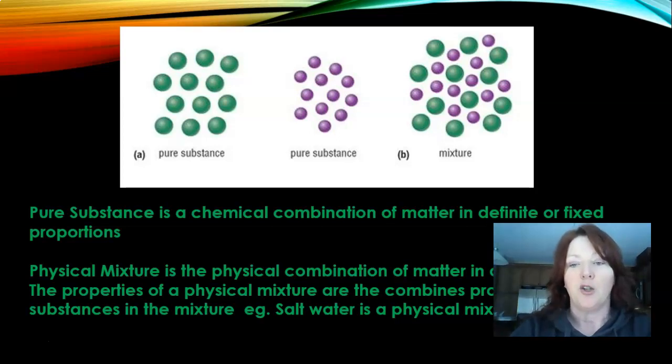A pure substance is a chemical combination of matter in definite or fixed proportions. A physical mixture is the physical combination of matter in any proportion. The properties of a physical mixture combine the physical properties of the substances in the mixture — for example, salt water is a physical mixture. If you think of the diagram with the pure substance green and the pure substance purple — the green being water and the purple being salt — you mix them together and that gives you salt water.